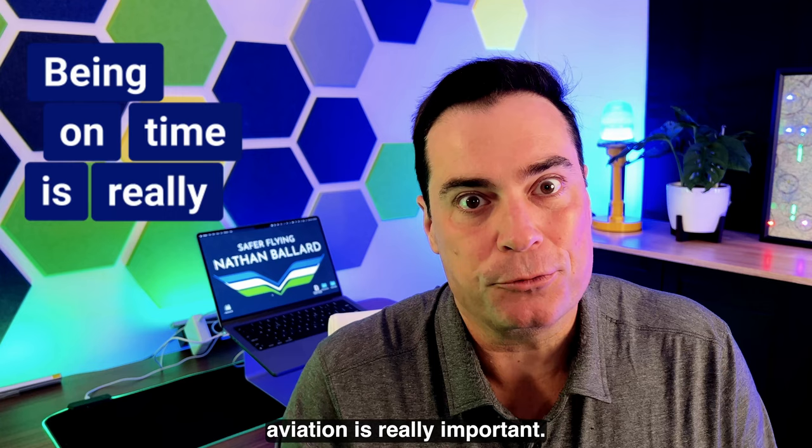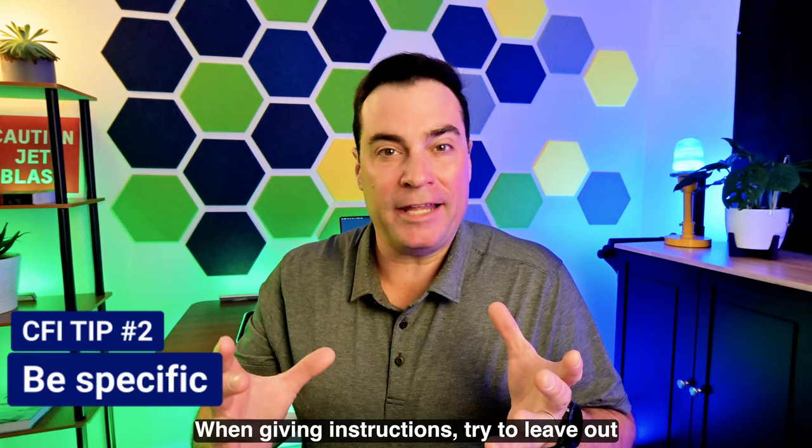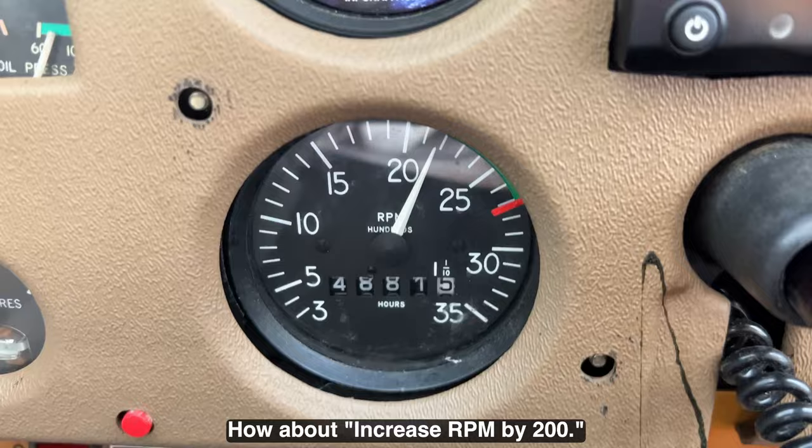Number two: be specific. When giving instructions, try to leave out ambiguous terms or phrases like 'give it a smidge of power.' How about 'increase RPM by 200'? Be specific.